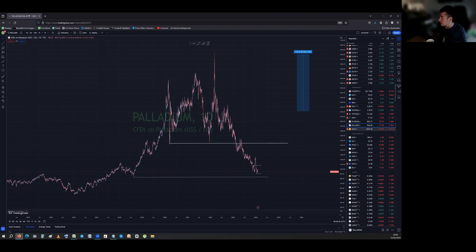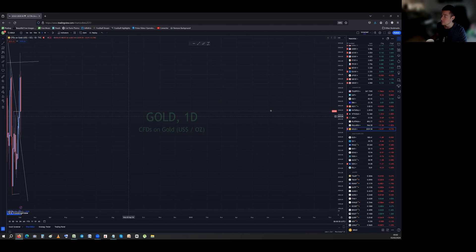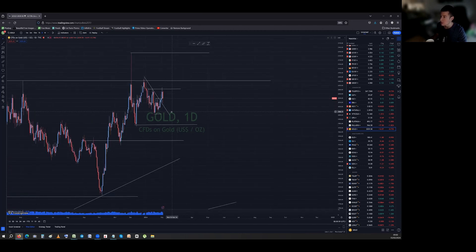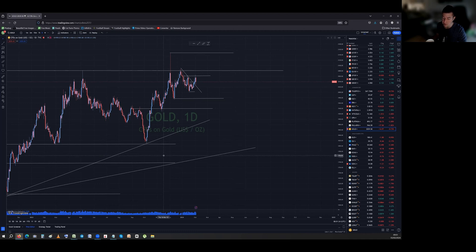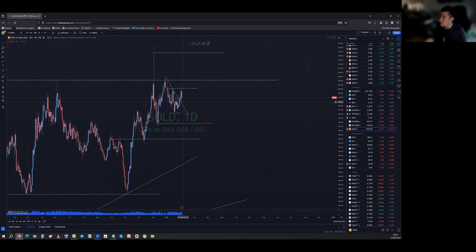Gold is still hovering just above 2000, slowly creating a new support at that level. The issue is having the miners weak as they are while gold is all the way up here — imagine if gold tanks. The best scenario would be gold going down with the miners holding strong, but we've got the opposite. Gold investors obviously don't believe gold will hold. Hopefully it does what uranium did — where stocks bottomed and then the price squeezed up.